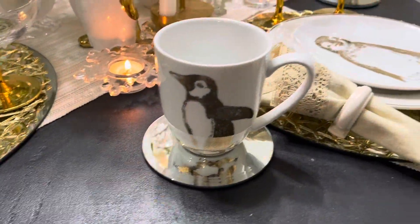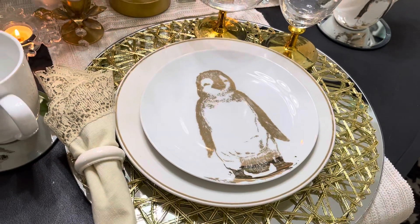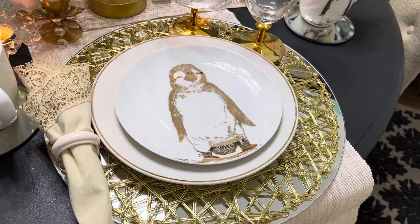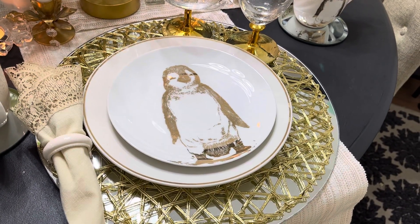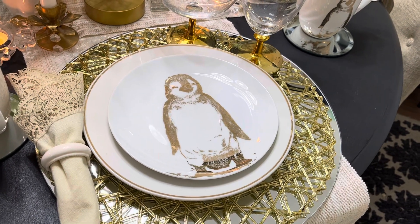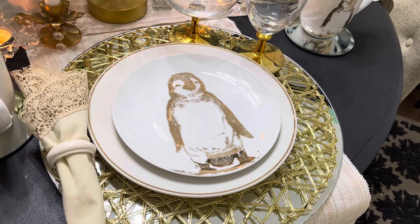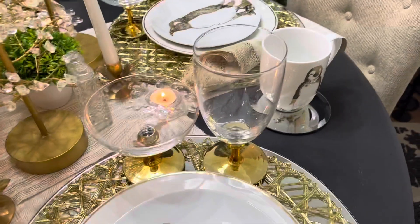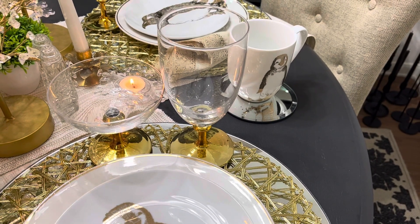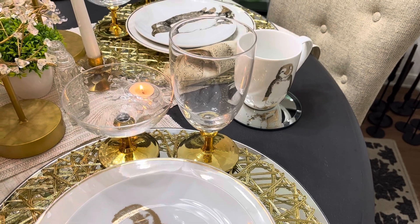I thrifted this penguin mug and this little salad plate, or hors d'oeuvre plate, and the plate underneath is from Dollar Tree. I have my mirror place mats - I got them from a little discount store in Richardson, Texas a couple of years back, around the time I started YouTube. The champagne glass and the wine glass or water glass are from Hobby Lobby, got those on 90% off clearance after a holiday.